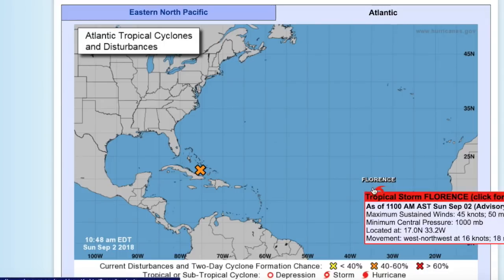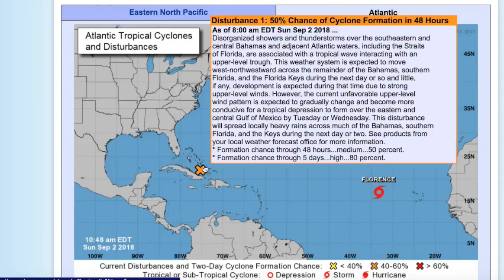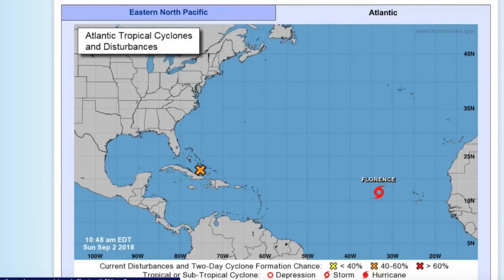Those being Tropical Storm Florence, which is a moderate tropical storm that's weakening with 50 mile-an-hour winds and a pressure of 1,000 millibars, and the system we're going to talk more about today — Invest 91L — which has a 50% chance of formation in the next 48 hours and an 80% chance in the next 5 days. This one will be impacting the Gulf Coast of the United States later this week.